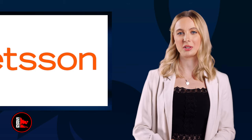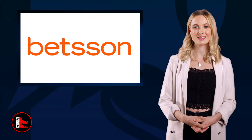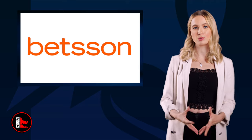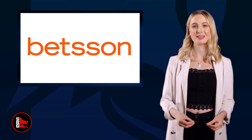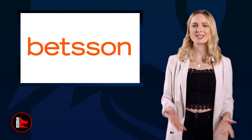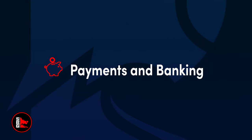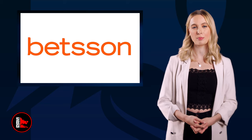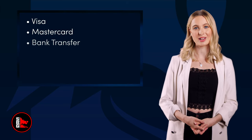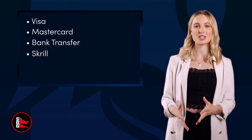You also get the chance to communicate one-on-one with a sportsbook agent. Compared to other betting sites, Betsen is relatively fast when it comes to responding to emails — you can anticipate a response within the hour. There are four primary ways to deposit money into your Betsen account: Visa, Mastercard, Bank Transfer, and Skrill. For withdrawals, there is Visa, Bank Transfer, and Skrill.